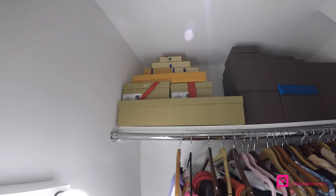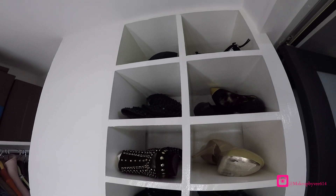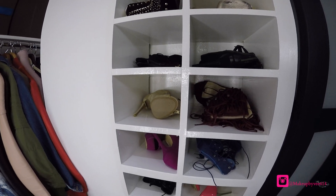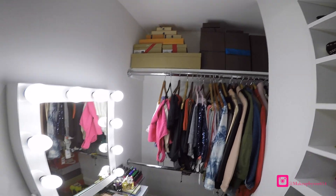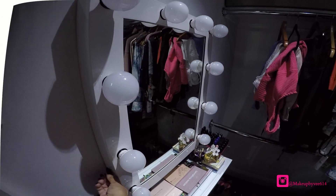Some handbags, some shoes, and this is my shoe wall. I am absolutely in love with my little beauty room — it's super cute and it's so me. I am so thankful that my husband built my dream vanity. That's all, guys!